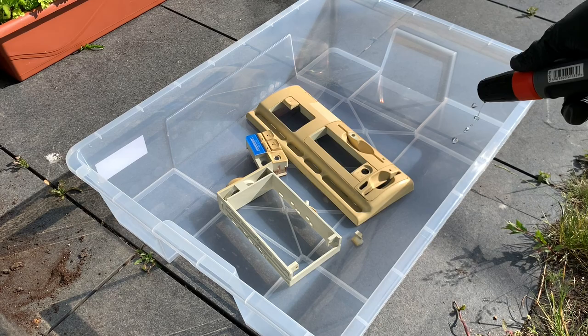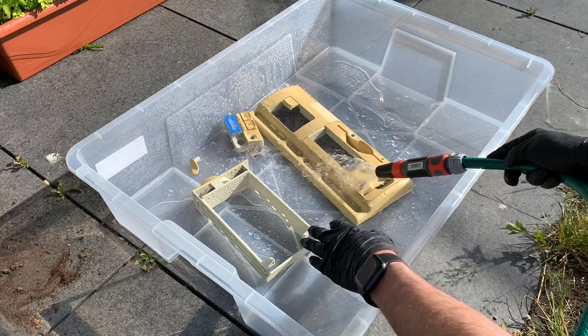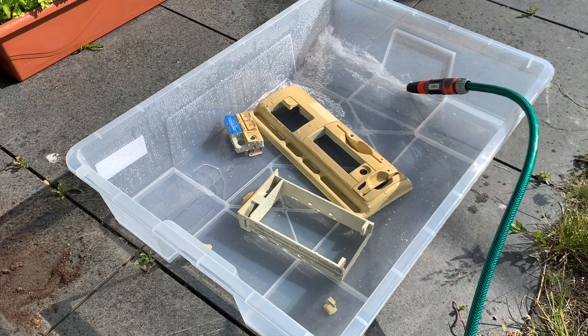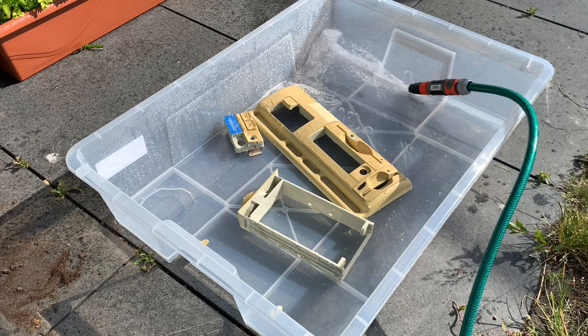I disassembled all the plastic parts, rinsed them off with a lot of water, filled a big tub from IKEA with water from the hose, poured in a couple of litres of H2O2, and let it sit in the sun for a whole day. Let's see how it turned out.